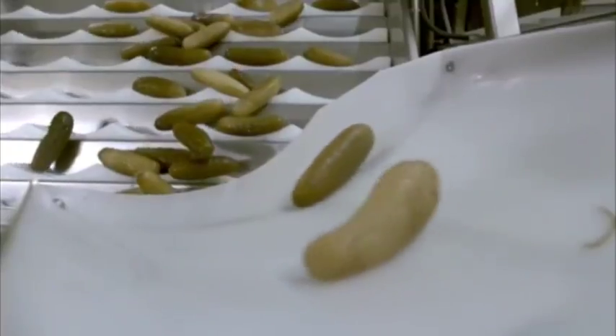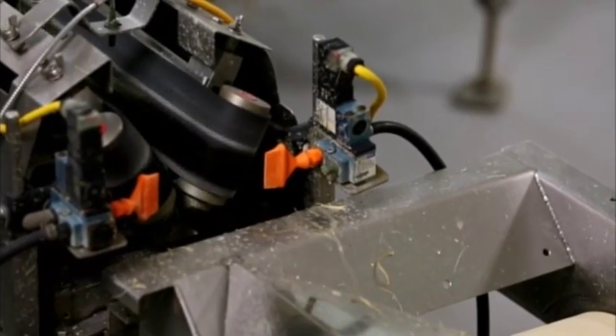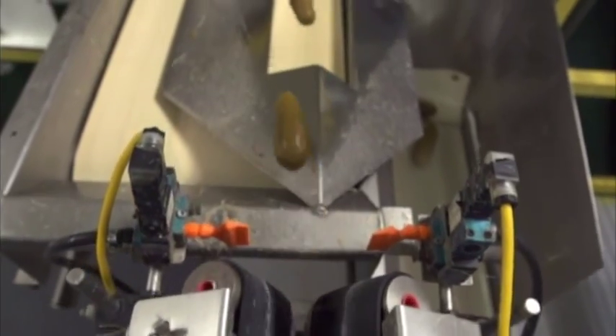The pickles getting the thumbs up are sent to a machine that resembles an old-fashioned fairground cakewalk. At the top, it's no catwalk for the pickles, as they're shot out through an electronic eye scanner and sorted by size. This piece of equipment is so high-tech that it grades the pickles within 1.6 millimeters.